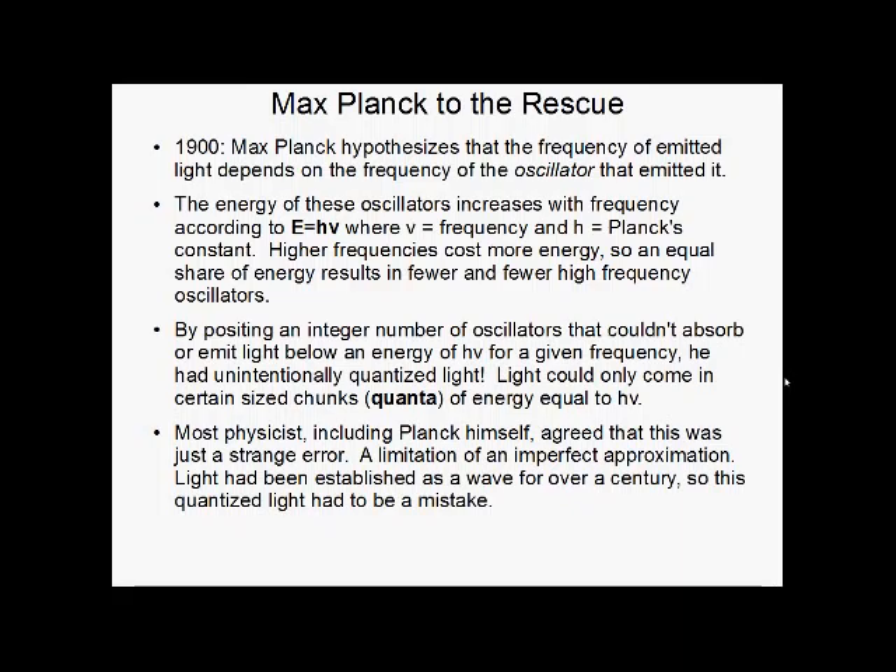Now, Planck thought this was just some mistake — some limitation of his theory. Surely, when someone else came along and did the work properly, they would get a more elegant result that got rid of this strange error. Light had already been determined to be a wave. There was no way it could be quantized.